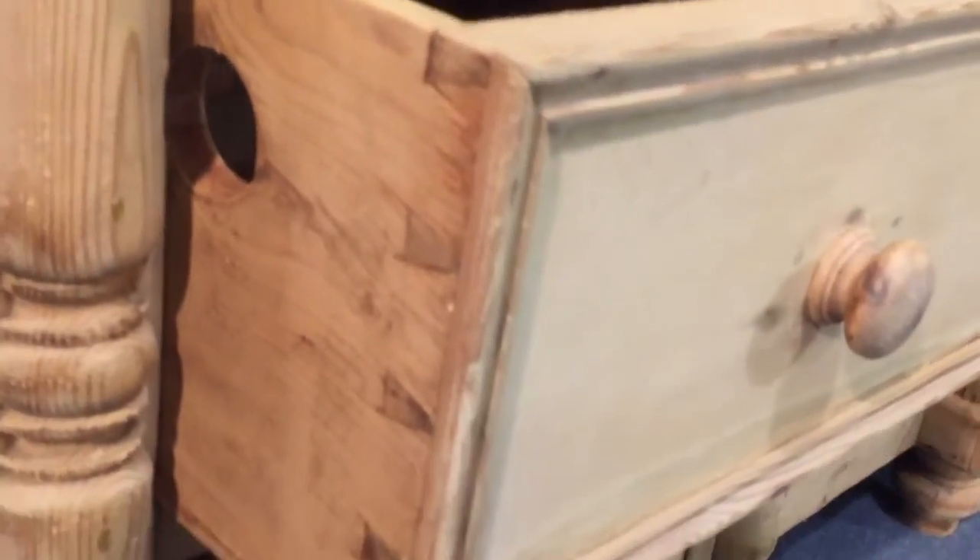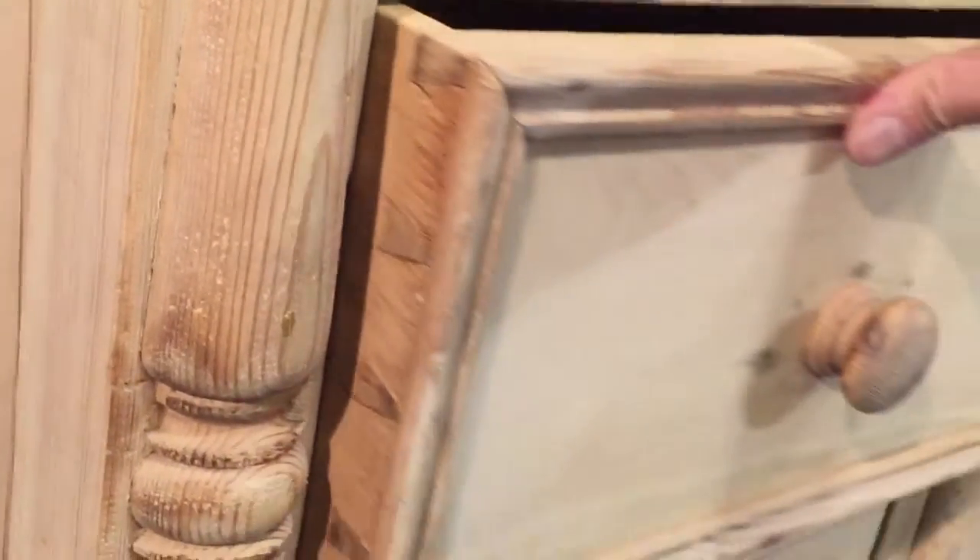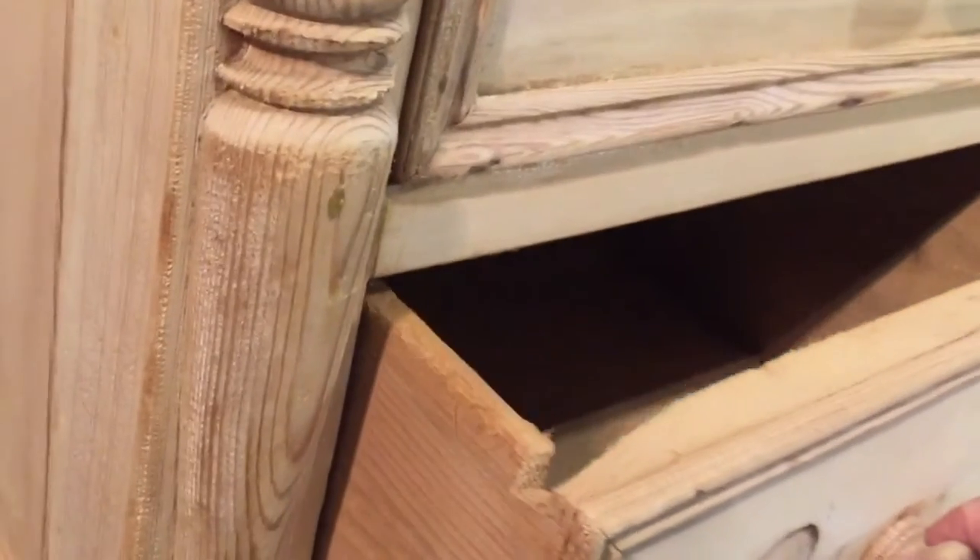Nice dovetails on the drawers there. A hole will be filled. And there's the shelf inside the cupboard door.